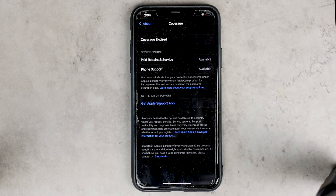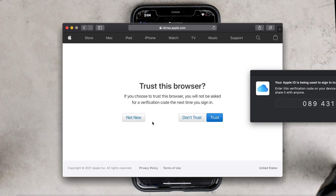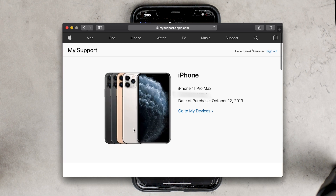If a device is older than one year or not covered by warranty, you'll need a different route. Sign in with your Apple ID on the device you want to check, then go to Apple's 'My Support' website — the link is in the description. Log in with your Apple ID and password, or use Face ID or Touch ID in Safari. Once in, go to 'My Devices,' select the device you want, and you'll see the device name, serial number, and date of purchase.